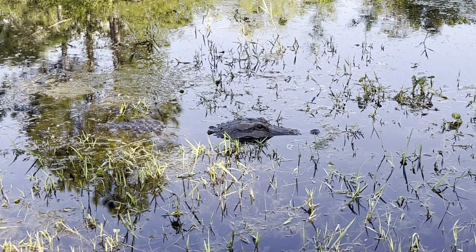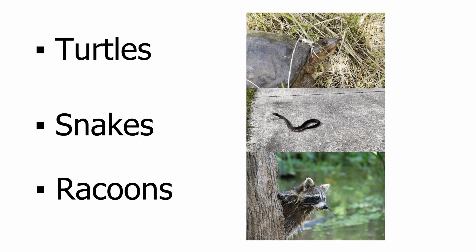The species eats anything it can fit in its mouth — that means turtles, snakes, birds, raccoons, and more.